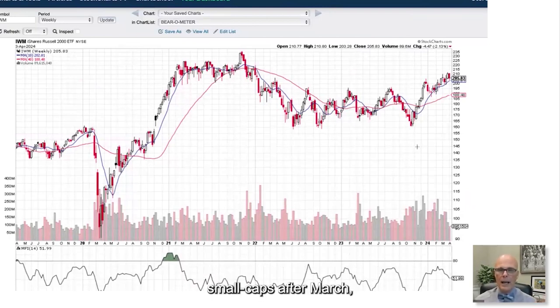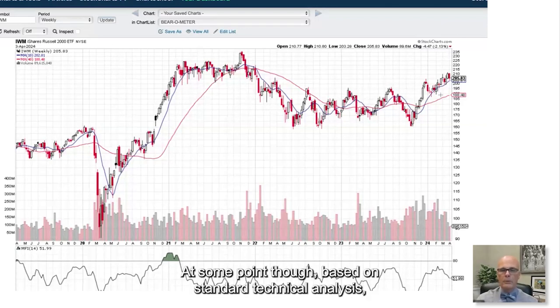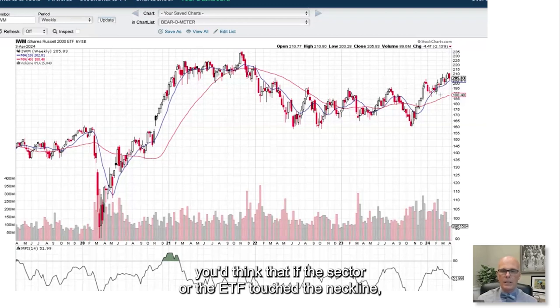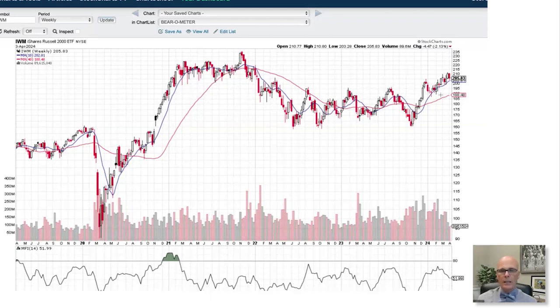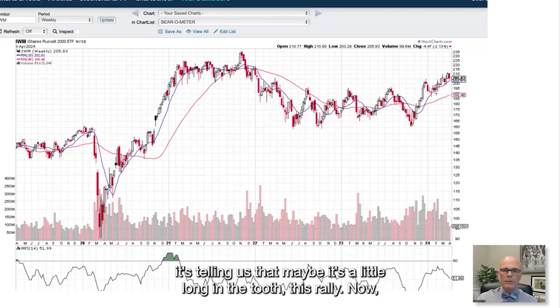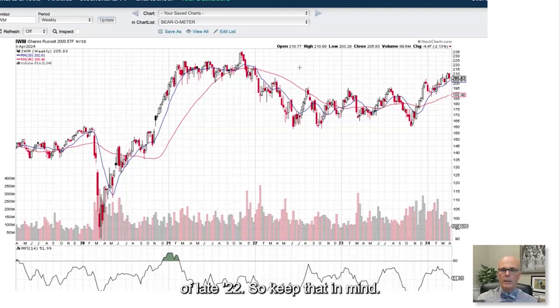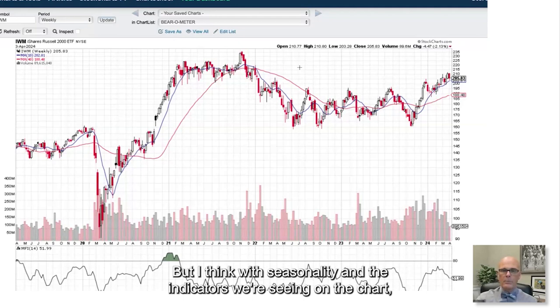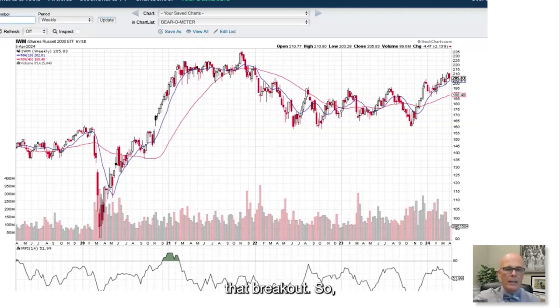Per Brook Thackeray's observations about small caps after March, we may see this sector pull back to the neckline at some point. Based on standard technical analysis, if the ETF touches the neckline — which lies somewhere around the 50-day moving average, probably around $195 — and that level is successfully tested, you could then expect another rally in the future. But for now, with seasonality and the indicators we're seeing, it's not necessarily the best play despite that breakout.